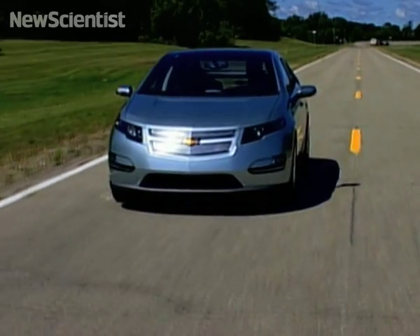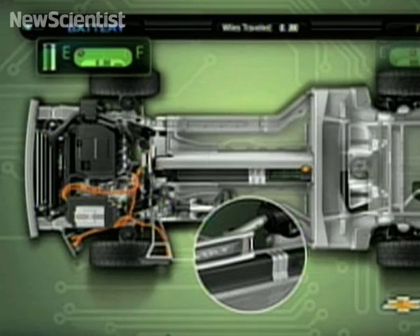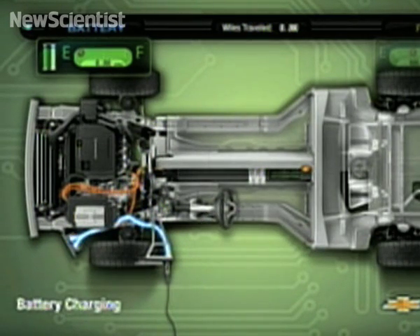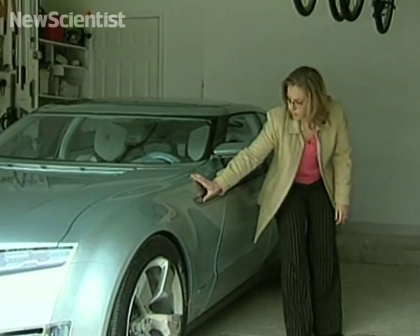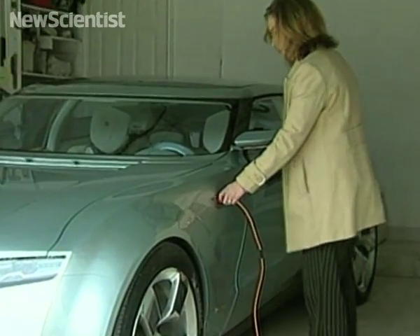This is General Motors' Chevy Volt, a car that's scheduled to hit the roads in 2010. Most of the time, this electric car will be powered by a lithium-ion battery, but a gas-powered motor can charge the battery when it's running low. This allows it to be driven for 575 kilometers before it needs to be plugged in and recharged.